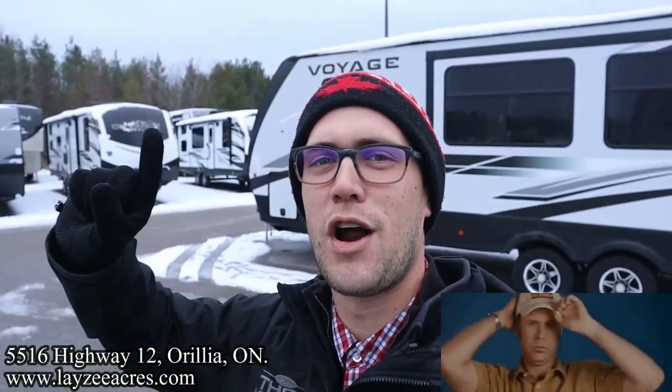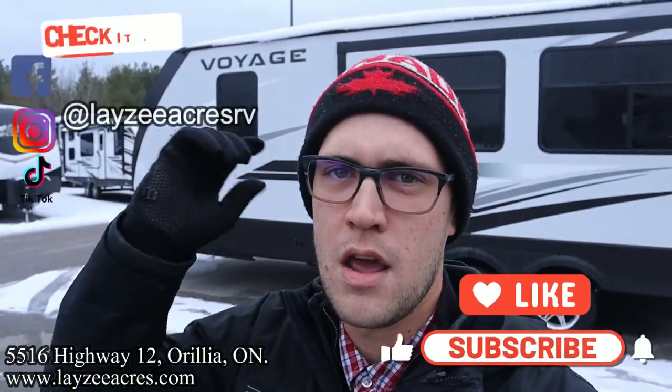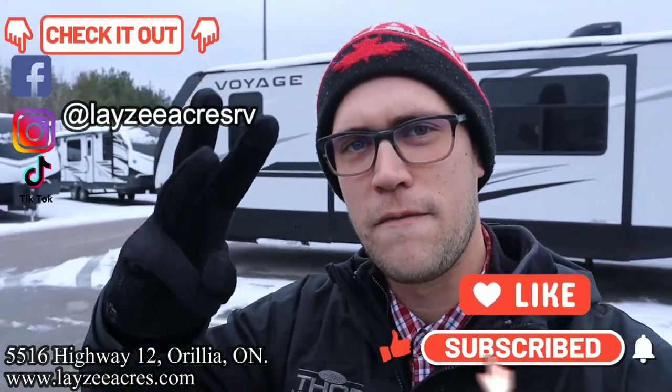How's it going, happy campers, future campers, and other salespeople. Thank you so much for tuning in to the number one RV YouTube channel in the world. Hit that like and subscribe button. We're on Instagram, TikTok, and Facebook — follow us along there. Comment section is open, ask us some questions, let us know what you think about this floor plan.